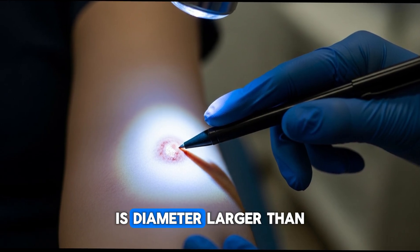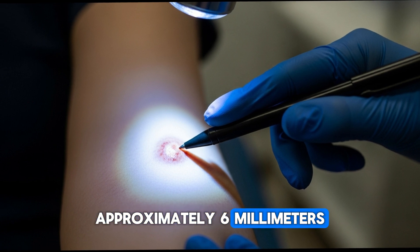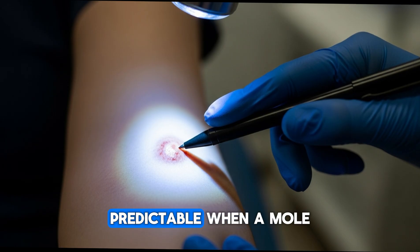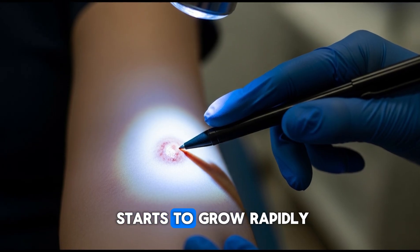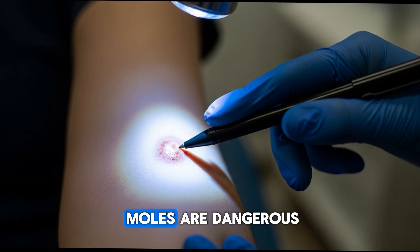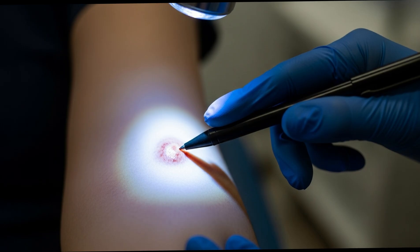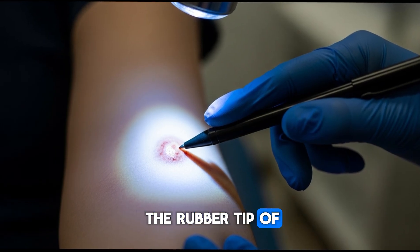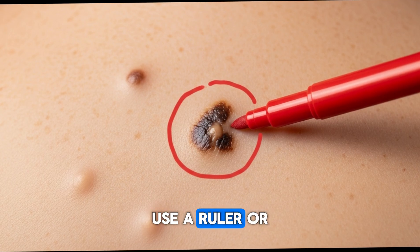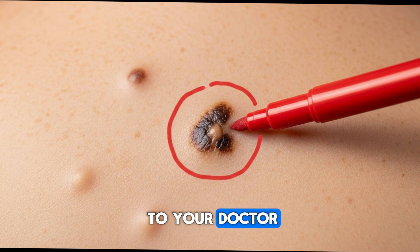Warning sign number four is diameter larger than a pencil eraser — approximately six millimeters — or growing fast. Our bodies are like well-tuned machines, predictable. When a mole starts to grow rapidly, it's like a warning alarm going off. Sure, not all large moles are dangerous, but size plus growth speed is a serious combination. If it's bigger than the rubber tip of your pencil and changing, time to act. Actionable tip: use a ruler or measuring tape once a month. If it's growing, track it and show it to your doctor.